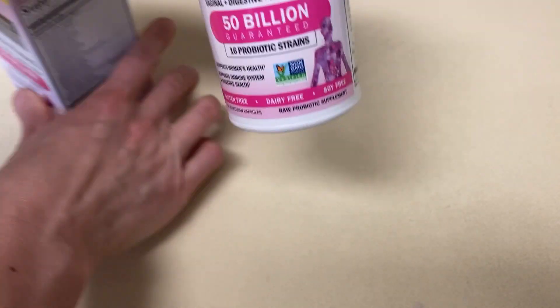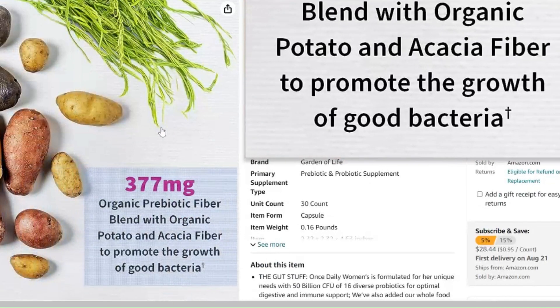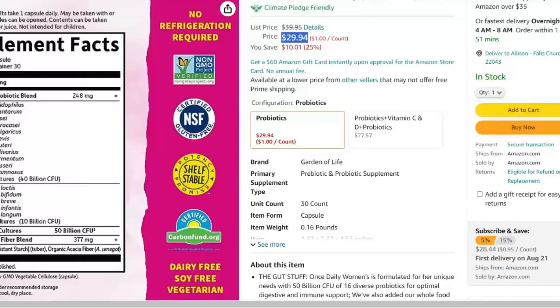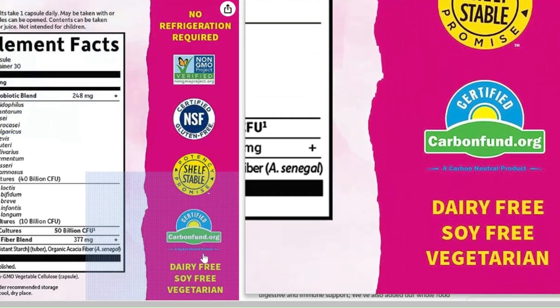I like that this supplement has prebiotic fiber built into it to help ensure the bacteria will thrive when it gets to its intended destination. I also like that it's gluten-free, and this particular Women's Daily is dairy-free too, which is good for me because I'm dairy intolerant. Another plus is that it doesn't require refrigeration, so you can take it with you when you travel.